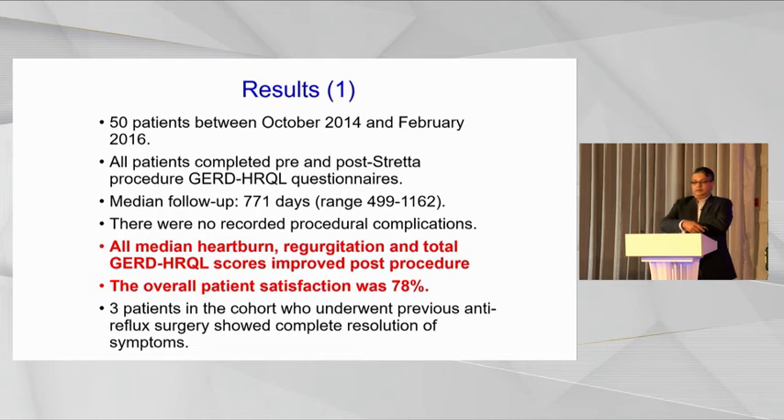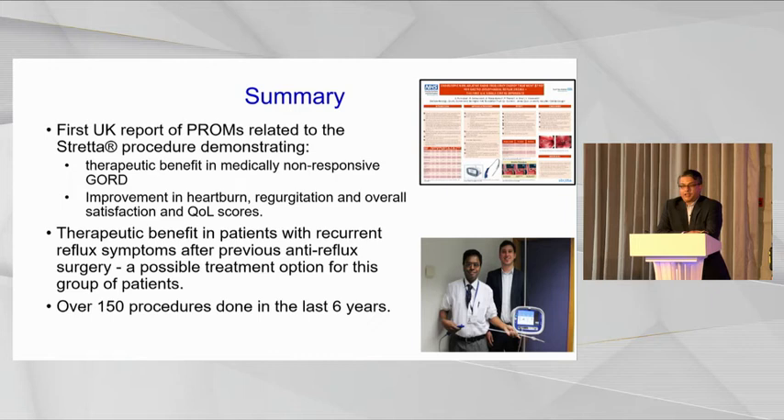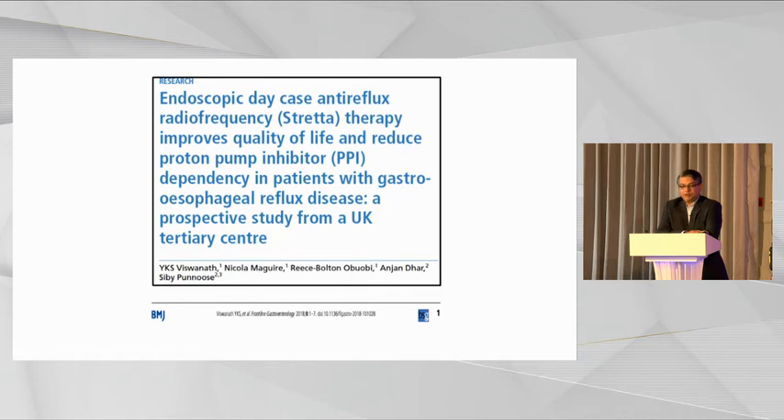Initial results from analysis of 50 patients showed that over a median follow-up of 700 days, the GERD HRQL heartburn scores and regurgitation all improved post-procedure, with a patient satisfaction score of 78 percent. We have now done over 200 patients with Stretta. This study was presented at the UEGW showing a definite improvement in patients' quality of life, reduced need for PPIs post-Stretta up to two years, improvement in individual heartburn and regurgitation scores, and overall quality of life with almost no procedural complications. The paper was published in Frontline Gastroenterology.